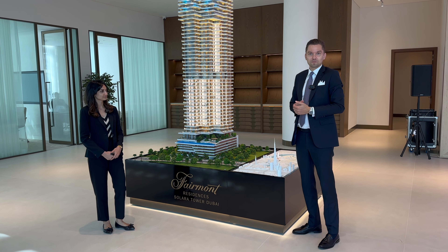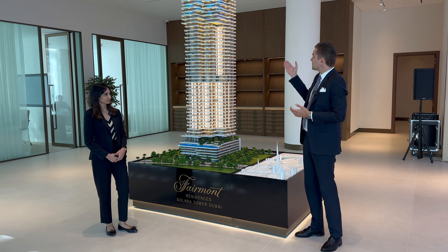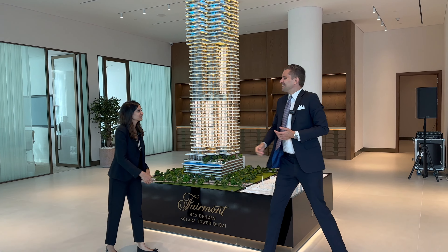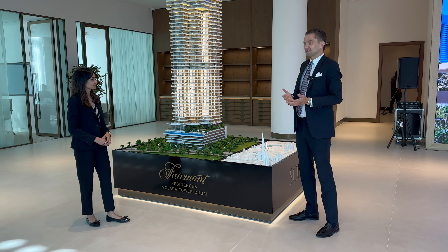Hi guys, today I'm in the office of Sol Properties. Next to me is Divya, representing the developer, and we're going to talk about their latest launch in downtown, Fairmont Solara Tower. Hi Divya, thank you for having me in your beautiful office. So a few words about the developer, and then we'll speak about your masterpiece project in the heart of Dubai.